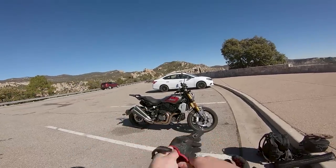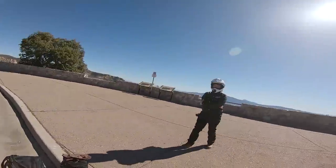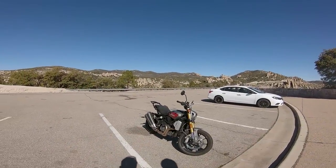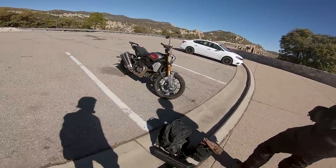Alright guys, today is a pretty special day. I've been wanting to ride one of these bikes for a while, and we have a very special guest — Dan, Dan the fireman. This is his personal bike, and he's graciously allowed me to take a little bit of a test rip on it.